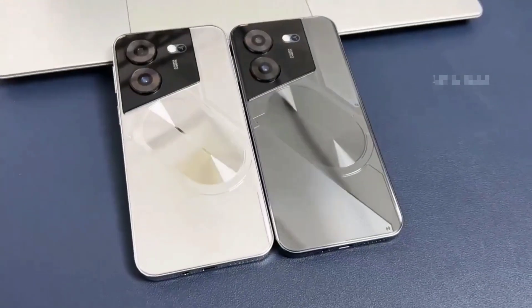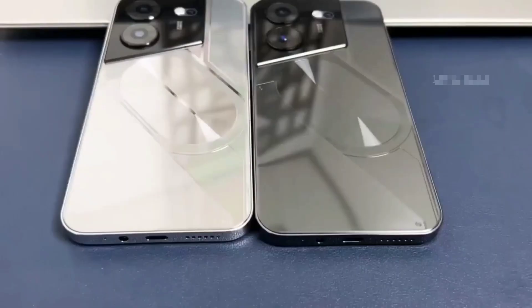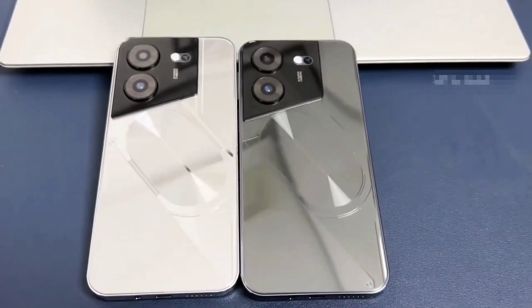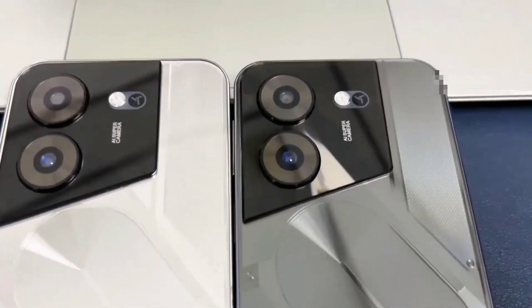POVA 5 Pro Smartphone Global Version, Dimensity. The POVA 5 Pro delivers the viewing experience you always wanted, with a massive 93% screen-to-body ratio on a 7.3-inch screen.